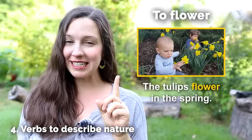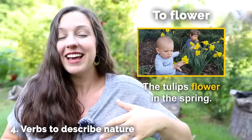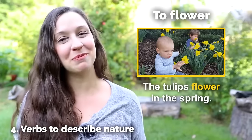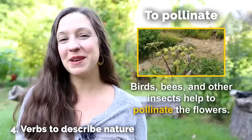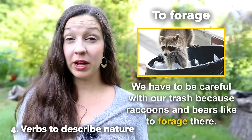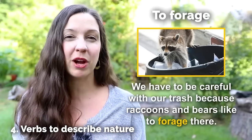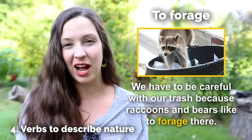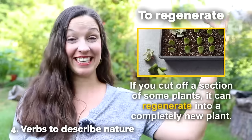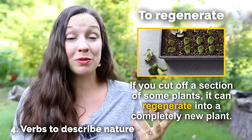To flower — notice that this is a verb. This is a flower, but what does a flower do? It flowers. The tulips flower in the spring. To pollinate — birds, bees, and other insects help to pollinate the flowers. To forage — where I live, we have to be really careful with our trash because raccoons and bears like to forage in the trash, and it's not good for wildlife to do this. To regenerate — if you cut off a section of some plants, it can regenerate into a completely new plant.